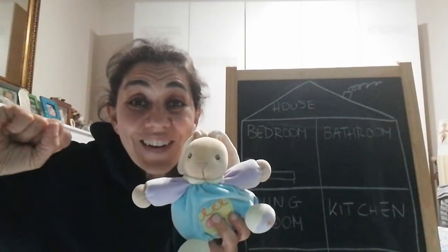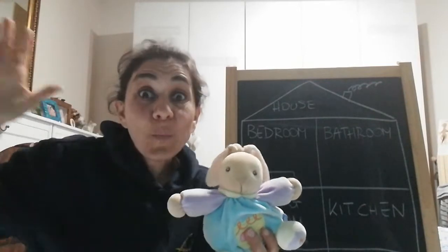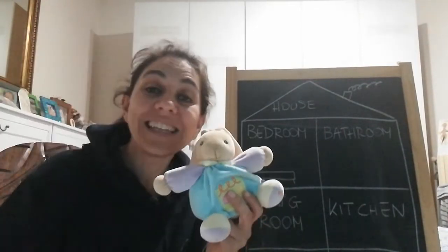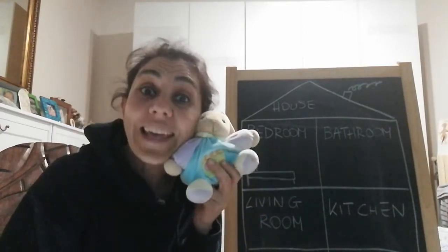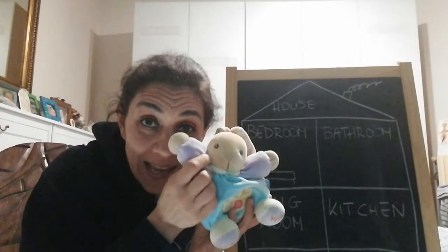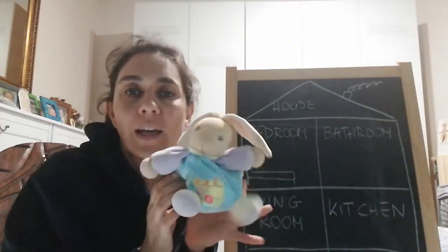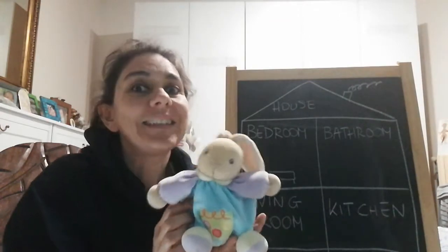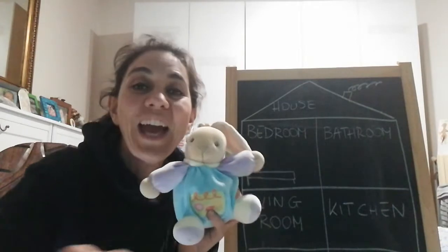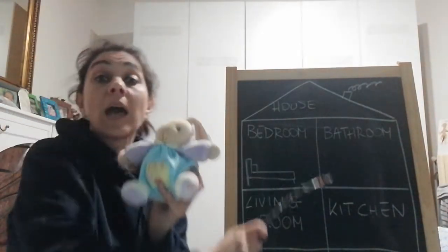Hello boys and girls, hello! How are you? I'm great, I'm wonderful, fantastic! Today with Calo, my friend Calo. Say hello! Calo is a rabbit — Calo the rabbit! Say hello, Calo.